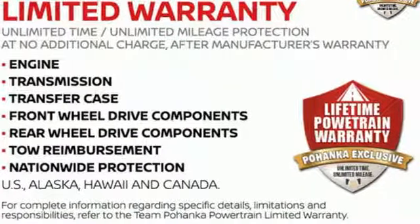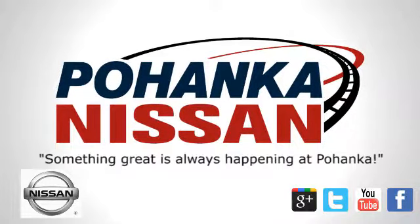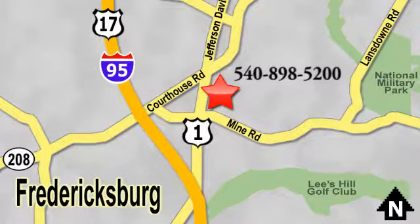Stop in for a test drive and make it yours today. Welcome to Pohanka Nissan in Fredericksburg, located on Route 1 in Fredericksburg, Virginia. Something great is always happening at Pohanka.